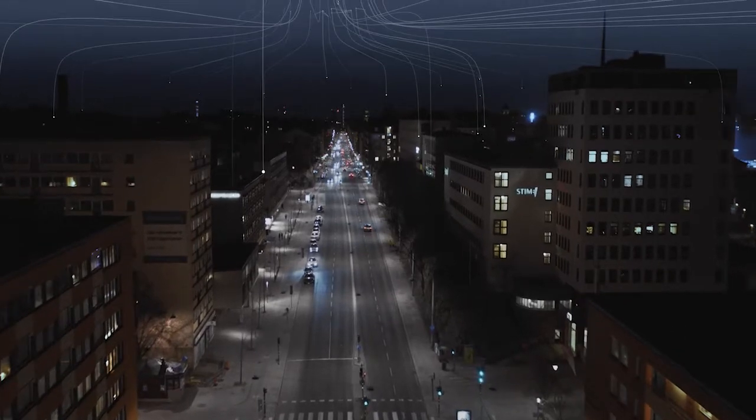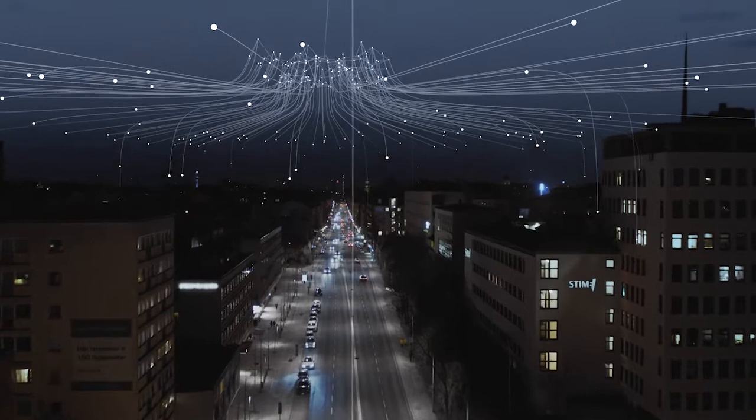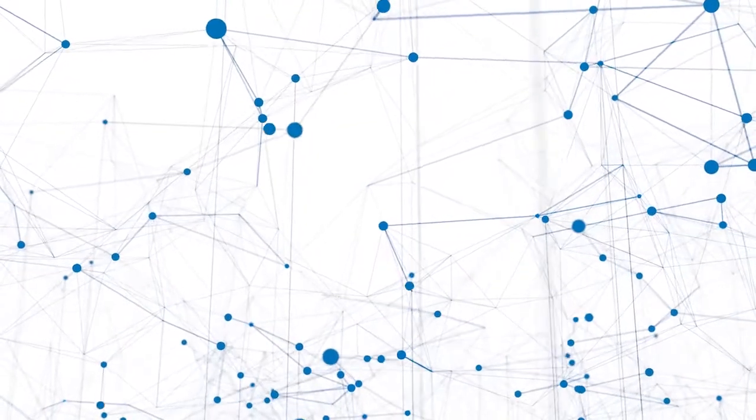Every day, around the clock, data is flowing from intelligent, cloud-connected elevators and escalators. But where is it going, and what happens to it? The answer lies with KONE 24-7 Connected Services.